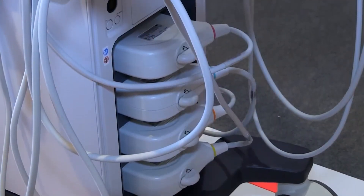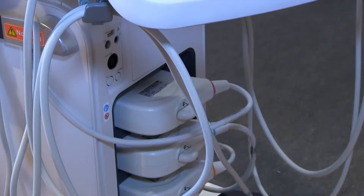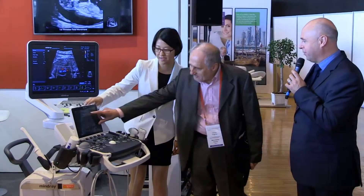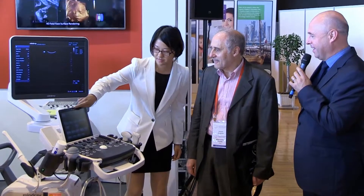Maybe I can ask Shane to show you a few slides, a few things of the workflow, just to get an impression of how easy the system is to work with. Maybe you can show a slight zoom on the system, just to show. With one touch, you move between the image and the menu.